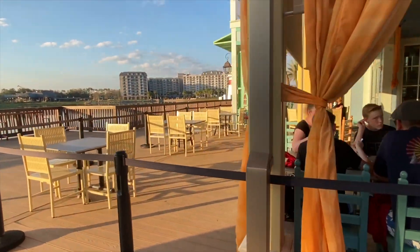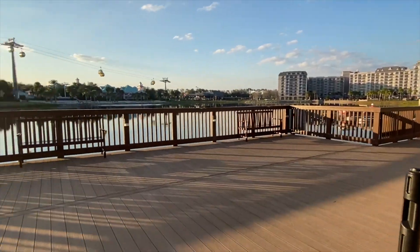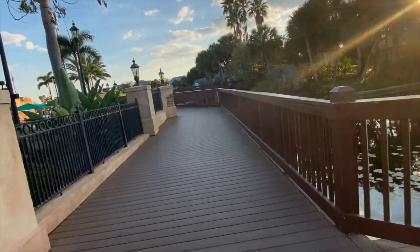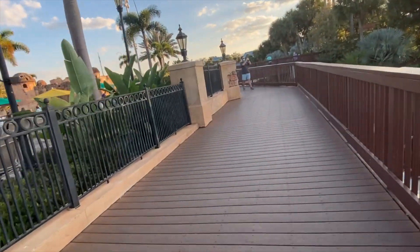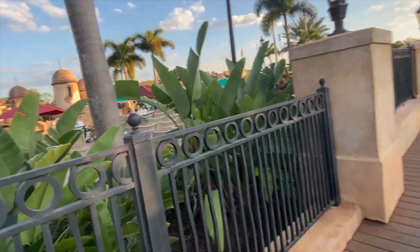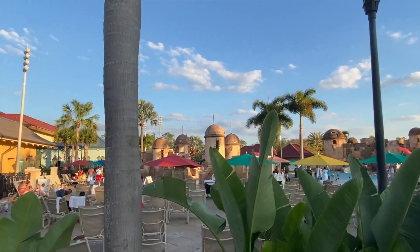And you can see Sebastian's there. We've eaten there before. My food was spicy and I can't handle any spice, so I can't even tell you if it was good or bad. I don't think it was bad, but I don't need to go there again.